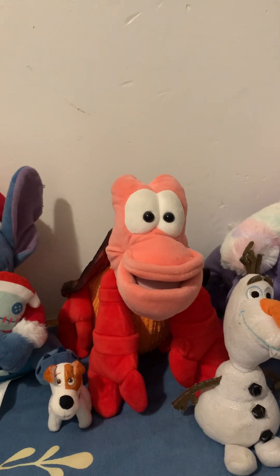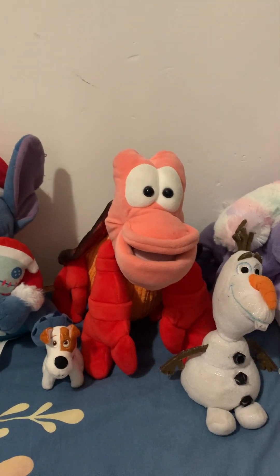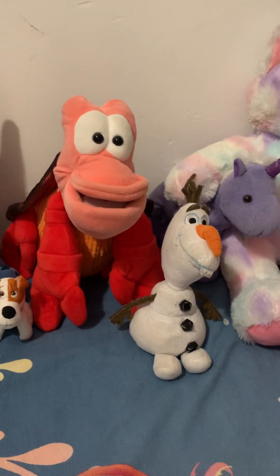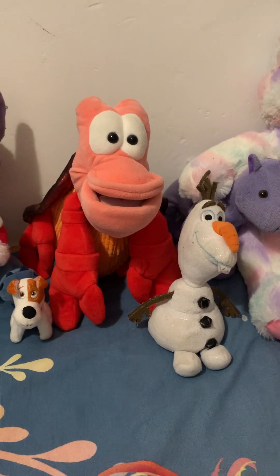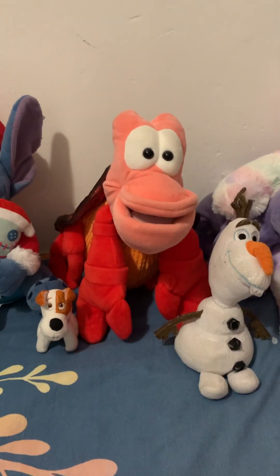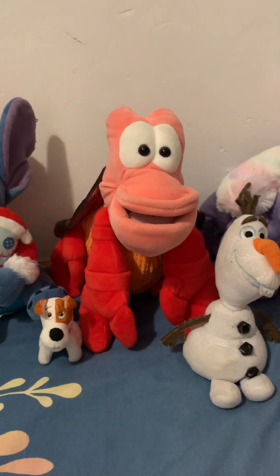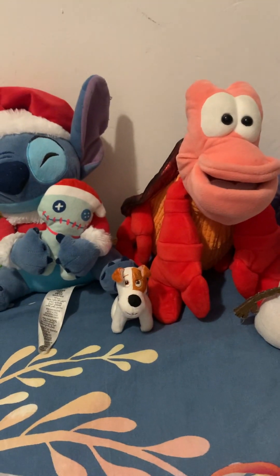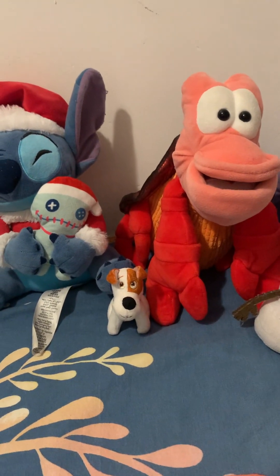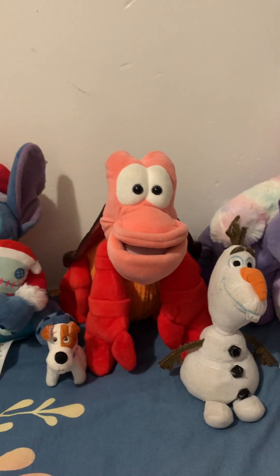Then here we have Sebastian. Unfortunately he's not from the Disney store — he's from Scentsy. I really love Scentsy; they make really good products. When I was 16, I told my aunt that I had two little Nemo plushies but I didn't have Sebastian. And she said, 'I've got Sebastian — if you want, you can have him.' So she gave me this one from Scentsy. I love him; he smells so lovely.